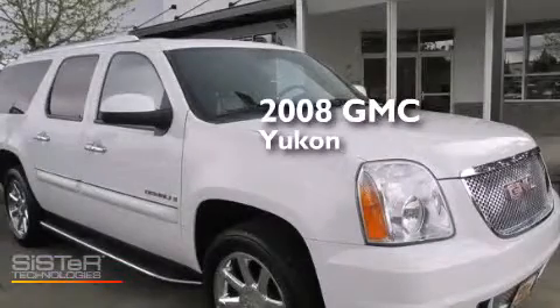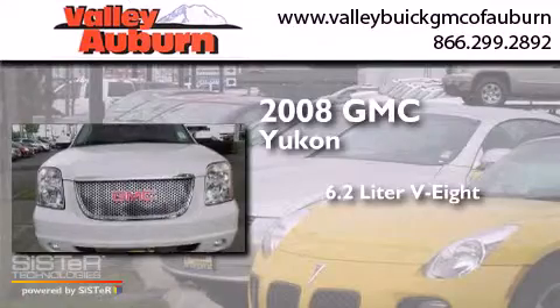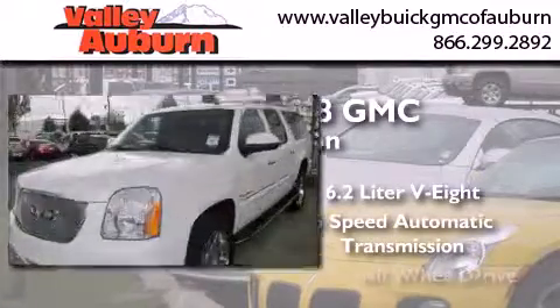This is a 2008 GMC Yukon. It features a 6.2-liter, 8-cylinder engine, a 6-speed automatic transmission, and all-wheel drive.